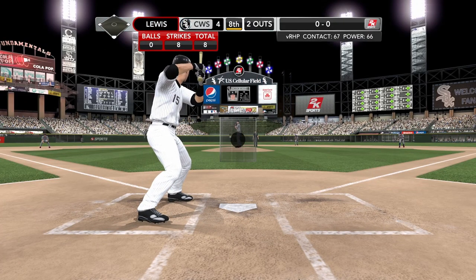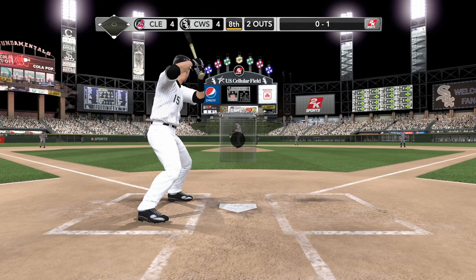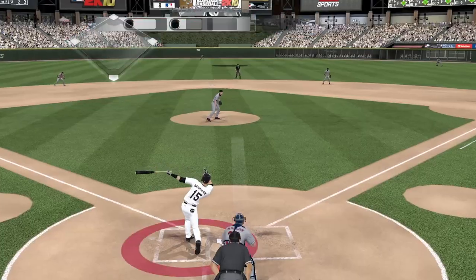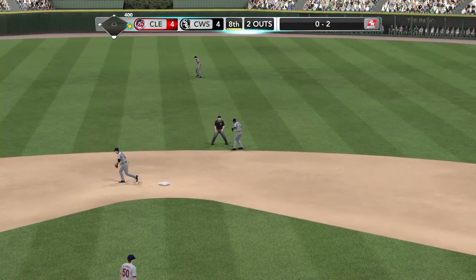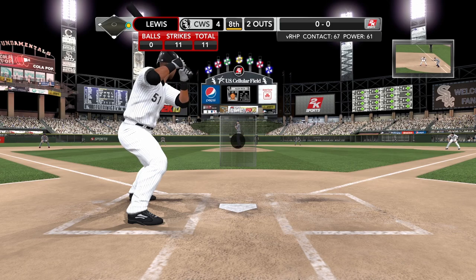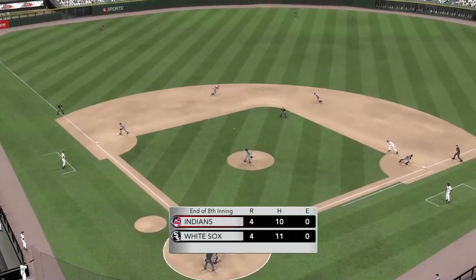Two outs and nobody on. Here's the first one — line drive, foul towards first. Lewis kicks and delivers. Towards center field — gets down. The go-ahead run is on base. Steve, looked like that was a strike. It was up high, but I think in the zone. On an 0-2 count you're thinking you need to make contact — exceptional job of eye-hand coordination. He starts Rios out — a line drive towards the hole, Peralta's able to get to that one. They pick up no runs on two hits and strand one. We've got a stalemate going here in Chicago.